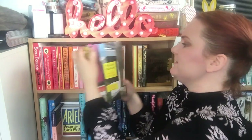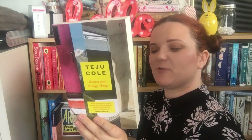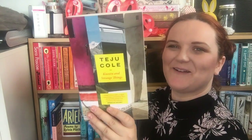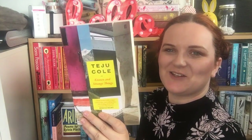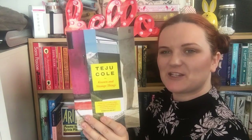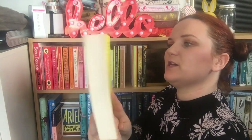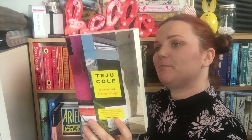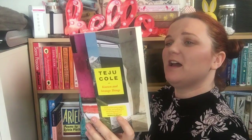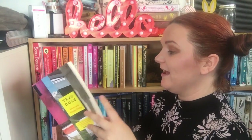The next book is Known and Strange Things by Teju Cole. This was sent to me by Faber as a Christmas present — they sent a nice email giving you categories to pick from and I got this. These are essays on politics, photography, travel, history and literature, many of which have become viral sensations. I haven't even had a chance to look at them yet but I absolutely must.